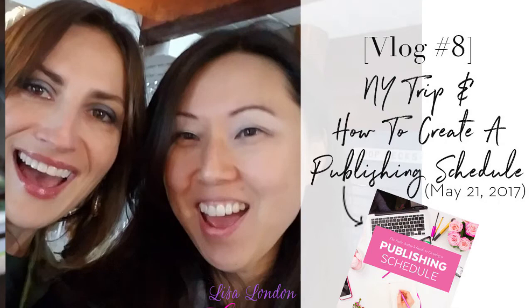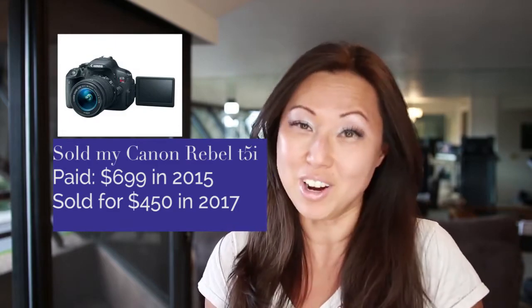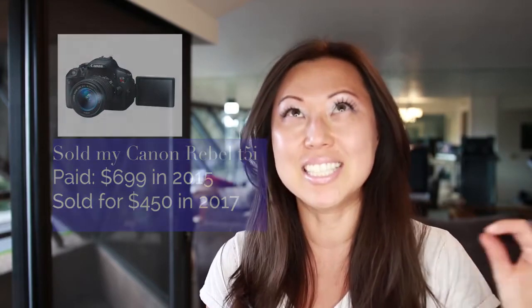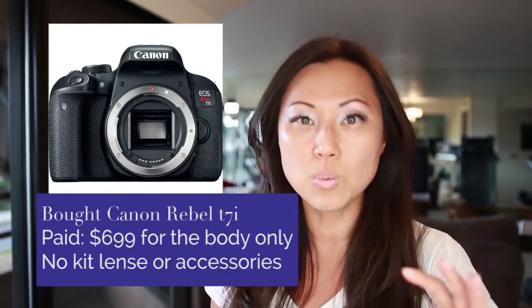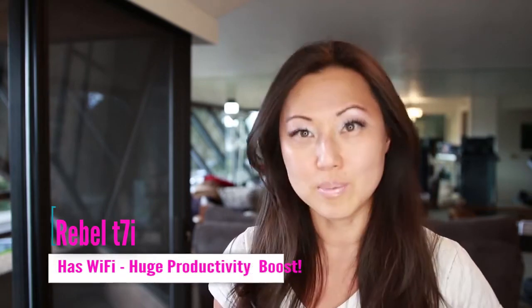Hi everyone. This week I was actually in New York all week and I didn't take a lot of vlogging footage, mostly because I was selling my Canon Rebel T5i. So this is my new camera — it's a Canon Rebel T7i. The biggest difference is this one has Wi-Fi, so right now as I'm filming I can actually see myself on the screen and it downloads much quicker.